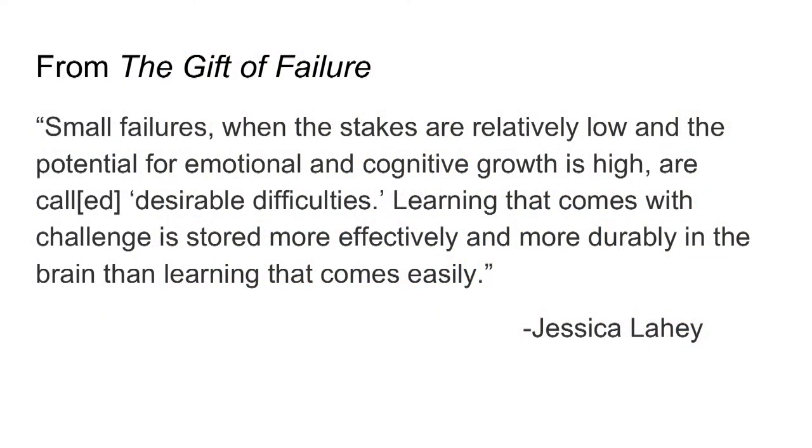As Jessica Leahy discusses in her book, The Gift of Failure, small failures when the stakes are relatively low and the potential for emotional and cognitive growth is high are called desirable difficulties. Learning that comes with challenge is stored more effectively and more durably in the brain than learning that comes easily. We want our students to stumble because that is how they best learn.